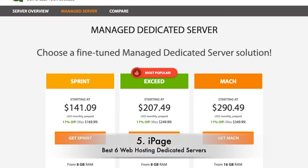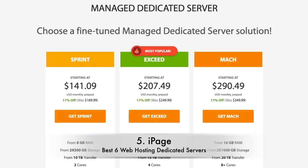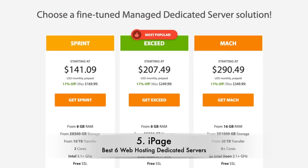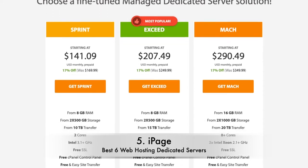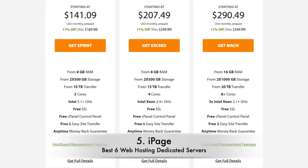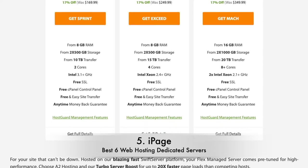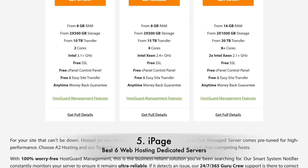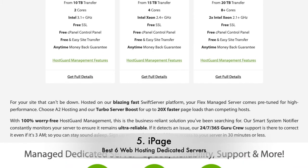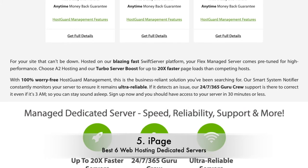Number 4: A2 Hosting. What's the one thing worse than your site going down? Your site going down and not being able to get hold of your hosting provider. A2 Hosting offers the best customer service of any provider we tested, so you can get hold of them almost any way, at any time. A2 Hosting offers three managed dedicated server hosting packages: Sprint, Exceed, and Mach. There's a hefty jump in price between all three, with Sprint costing $141.09 and Mach costing $290.49 per month. This is reflective of a leap in storage and RAM, but A2 Hosting is a pricey option compared to competitors. That said, with free transfer and a money-back guarantee on offer, you've got nothing to lose by giving them a go.